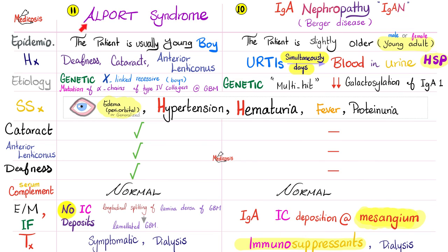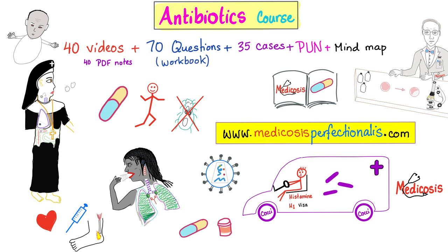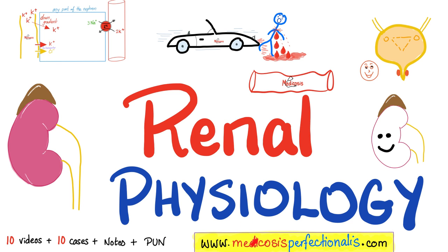Don't forget to surgically replace the lens of the patient with Alport, usually via phacoemulsification. Pause and review. If you like this video, check out the antibiotics course at medicosisperfectionatos.com, covering antibacterials, antifungals, antivirals, and antiparasitic medications — with questions, cases, and answers. The Perfectionatos Ultimate Notebook is a mind map to make sense of all of this. There is also a renal physiology course on the website.